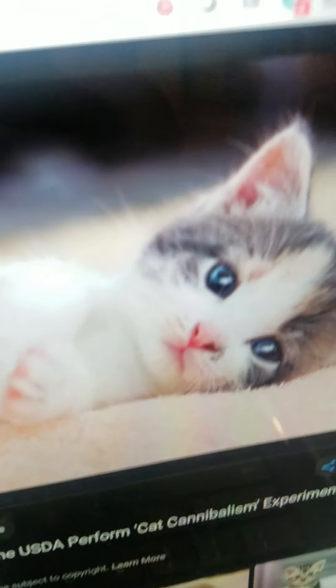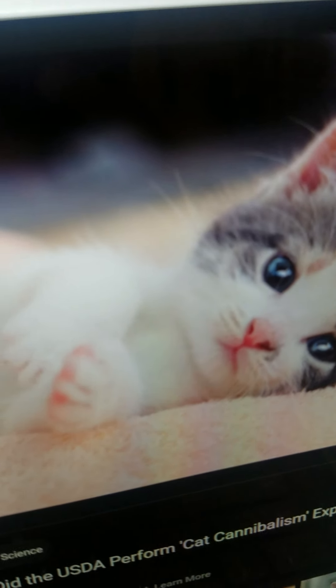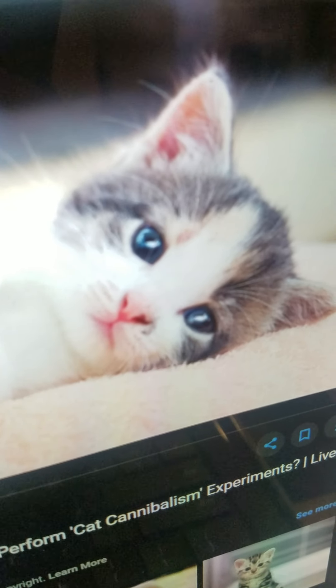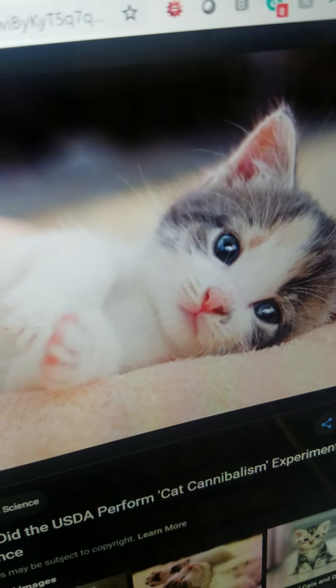Cat. It is a domestic animal. It lives in the home. It drinks milk. And it can run very fast.